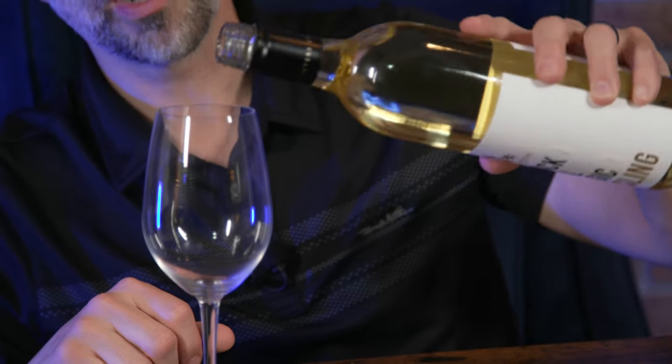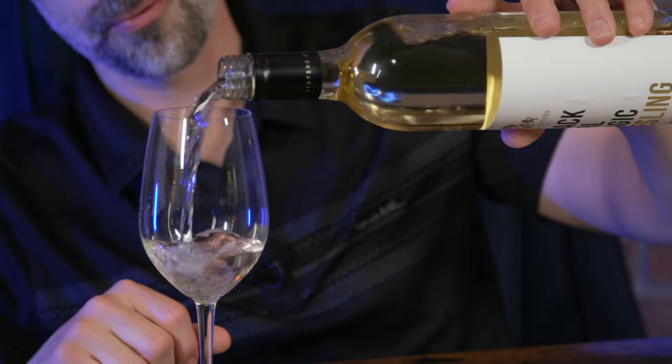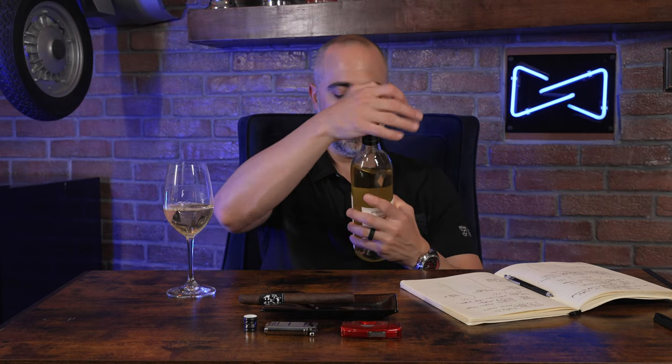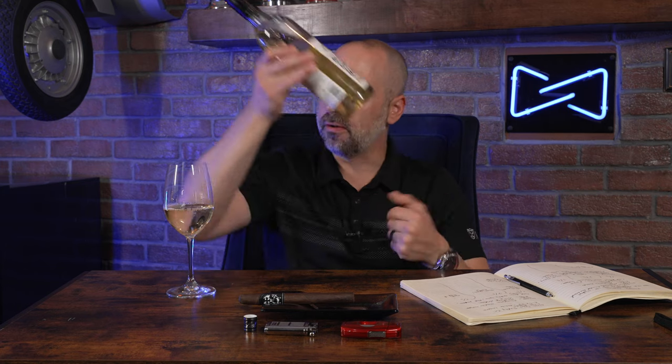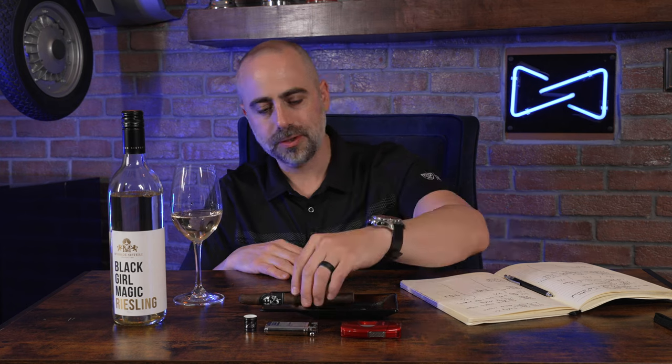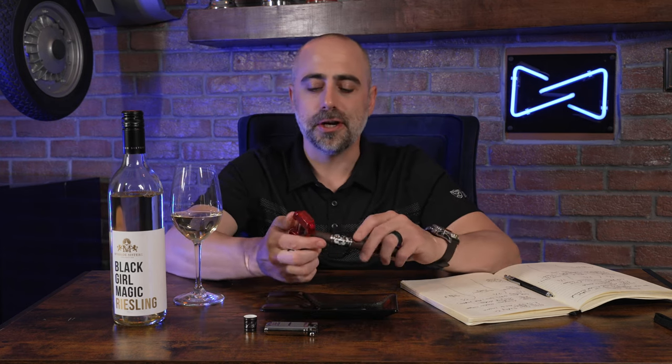I talk so much about off-dry Rieslings and just Rieslings in general with cigars — why not pair some? This is a fantastic bottle that you can find for $15 to $20 retail at most. It's got a ton of honey, apricot, jasmine tea, flowers — just fantastic. Very refreshing.